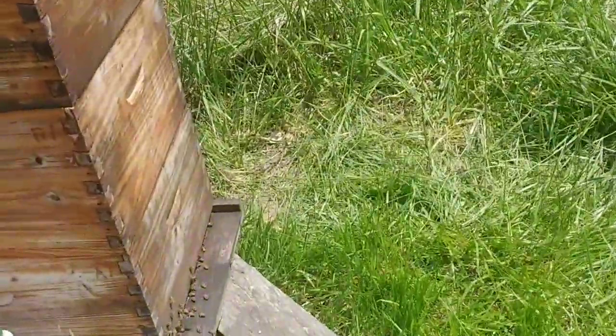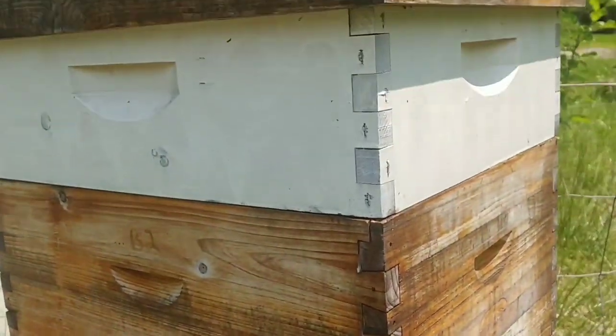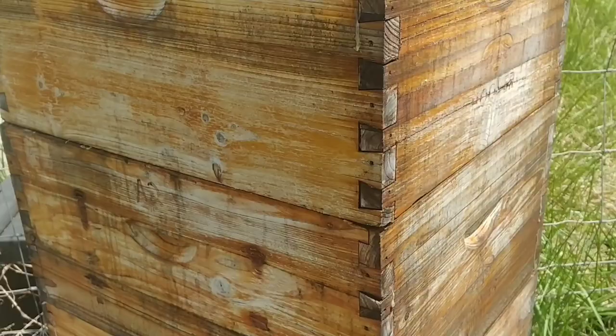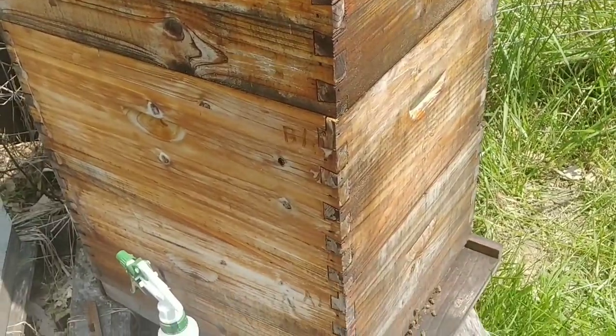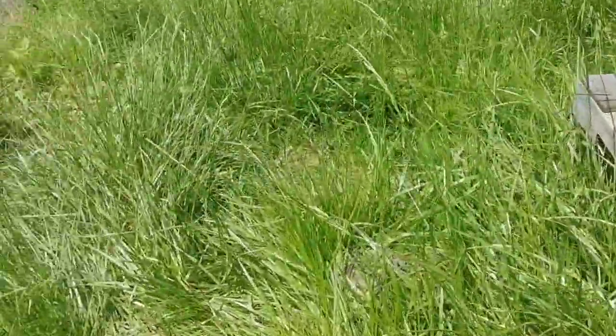I did some work on the beehives earlier today. I added another box. This seems like it's going to be a really good year for honey, as long as it's good honey and not mountain laurel or something like that.